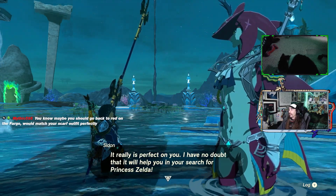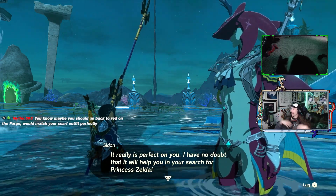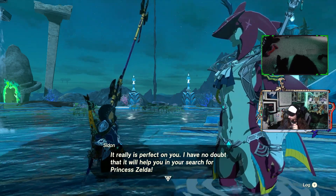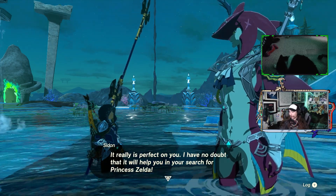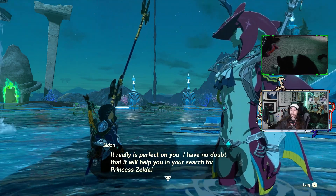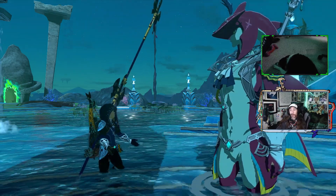Well, maybe you should go back to red on the Fargo, which should match your scarf outfit perfectly. My scarf is kind of orangish and white, so it's kind of the case. My older little cousin wanted to do red, though he also recently proposed the idea of black and silver — like black body, silver hood — which would be really cool. But man, would that get hot in the summer. It would look really cool though.